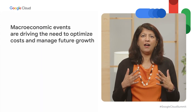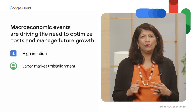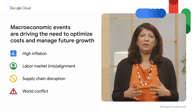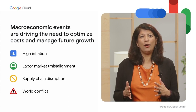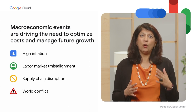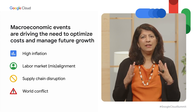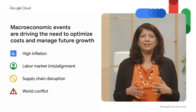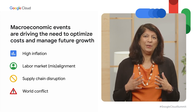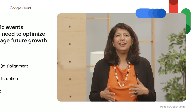Today, we find ourselves collectively navigating a highly unusual macro environment, whether it's inflation, labor, disruption to supply chains, and the impact of complex geopolitics. Every company is trying to strike the balance between optimizing cost in the near term with an eye towards future growth given technology trends that are only accelerating digital commerce, personalization, or hybrid work.